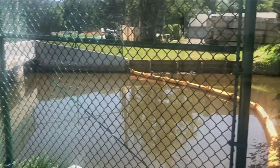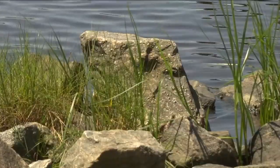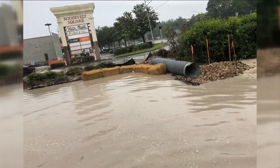Once the sediment is in the river, it changes the river's elevation and can prevent sunlight from reaching vegetation that lives at the bottom of the river. If you don't have sunlight, then your grass beds aren't able to grow. The grass beds are the nurseries for our crabs, our oysters, and all of the fish that live in our waterways.